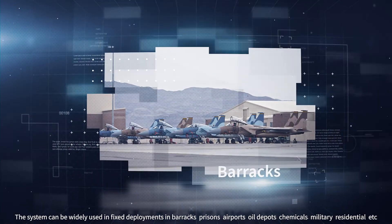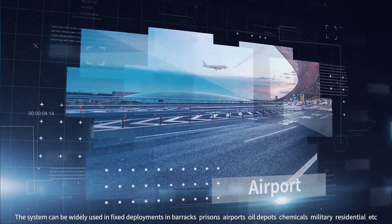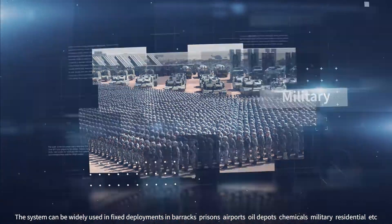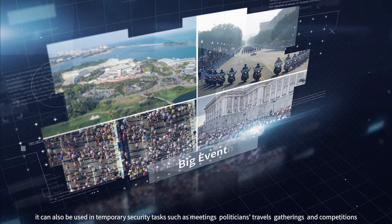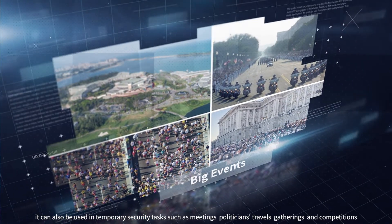The system can be widely used in fixed deployments at barracks, prisons, airports, oil depots, chemical facilities, military sites, and residential areas, as well as in temporary security tasks such as meetings, politicians' travels, public gatherings, and competitions.